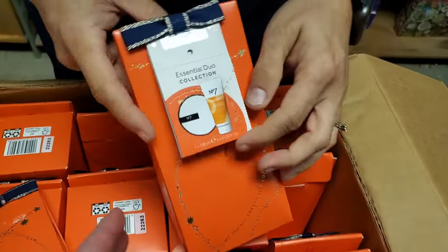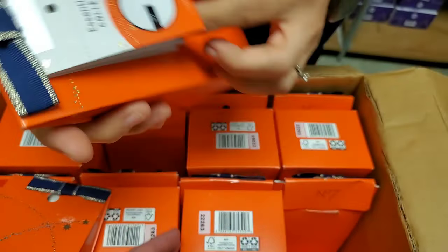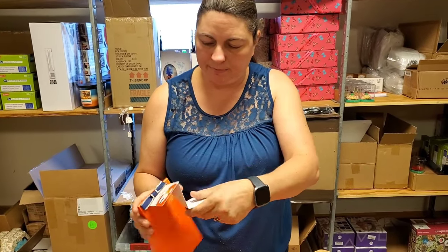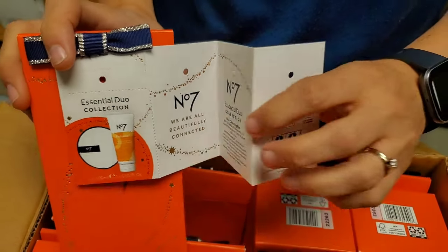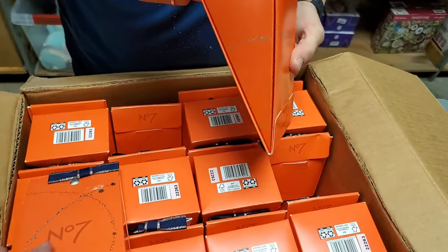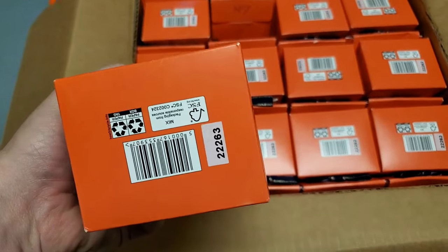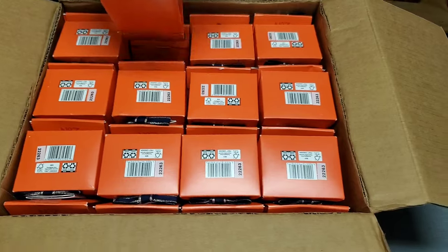It's like set up for Christmas, or even like a fall gift. Here we go — it's Number 7 Radiance. It smells good. The Radiance Daily Energizing Exfoliating Cleanser is what's in here. It smells amazing. Does it have a price tag? Not on this one. I think this was sold at CVS, Walgreens, something — might have been Walmart.